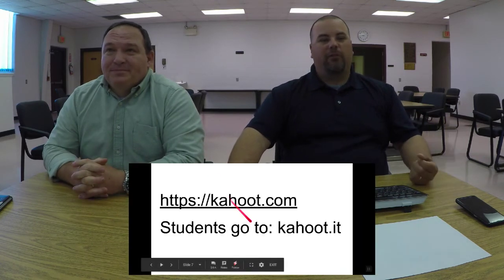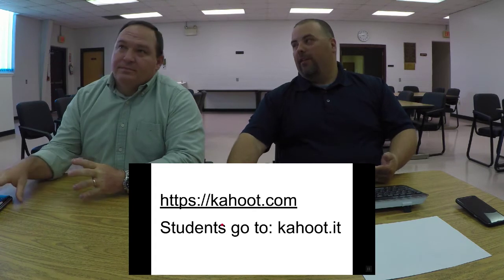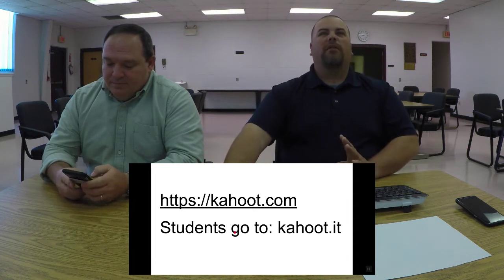There are two parts to Kahoot. Kahoot.com is the teacher side — where teachers go to create and start the Kahoot. The students will go to Kahoot.it — that's where they'll go on their device.